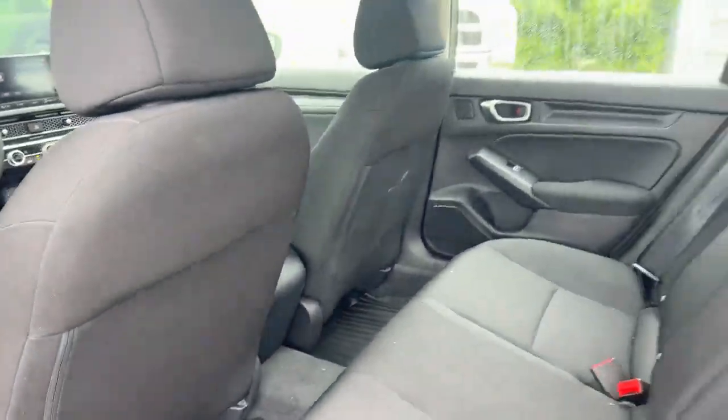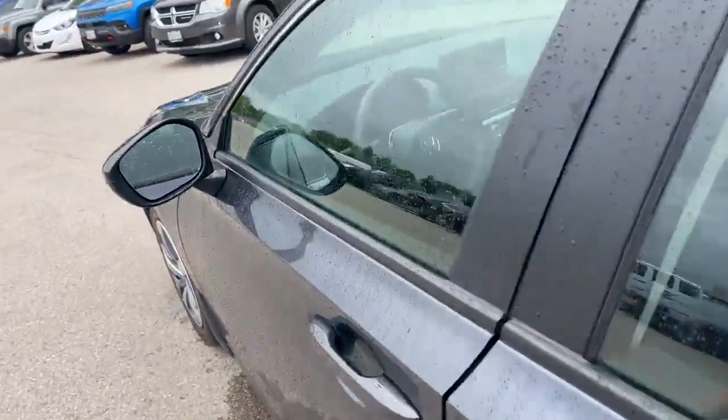Check out the interior. It's got the molded mats front and back, super clean, and blind spot monitoring.